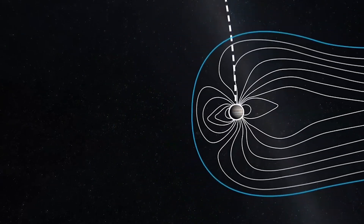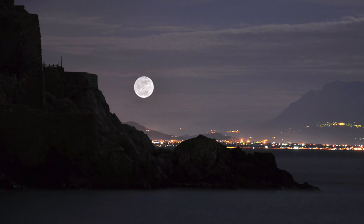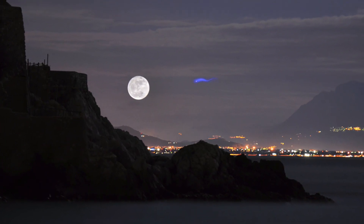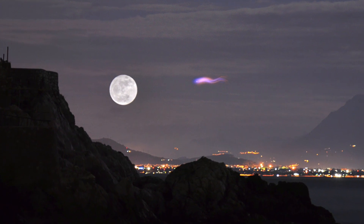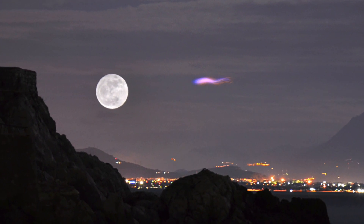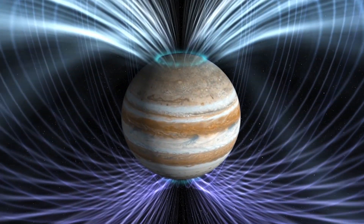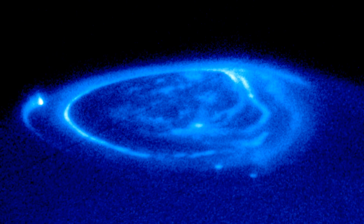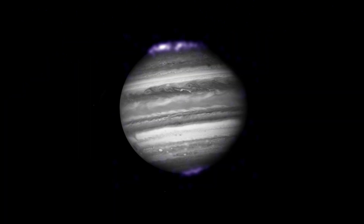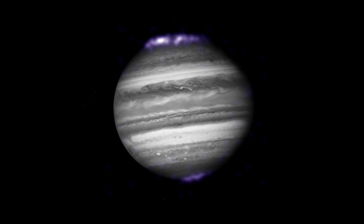We already know the magnetic field of Jupiter is hugely interesting due to its strength and size. Did you know, for example, if the magnetic field of Jupiter was visible in our sky, this is how big it would appear? Juno will particularly explore and study Jupiter's magnetosphere near the planet's poles. Especially the auroras — Jupiter's northern and southern lights — which provide a new insight into how the planet's enormous magnetic field affects its atmosphere.